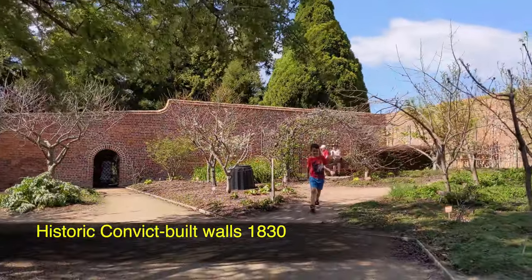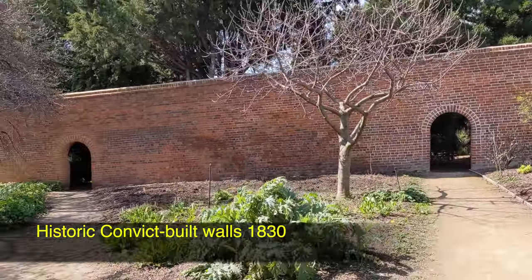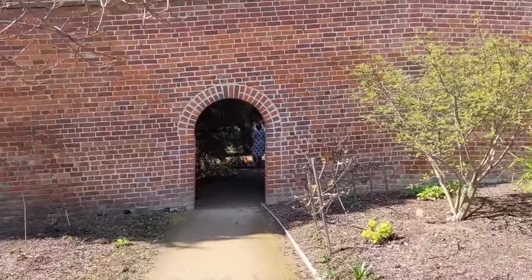Historic convict-built walls provide unique heritage value to the gardens. These heated walls were constructed to protect frost-tender plants and extend growing periods of fruit trees on the boundary of the colonial gardens.